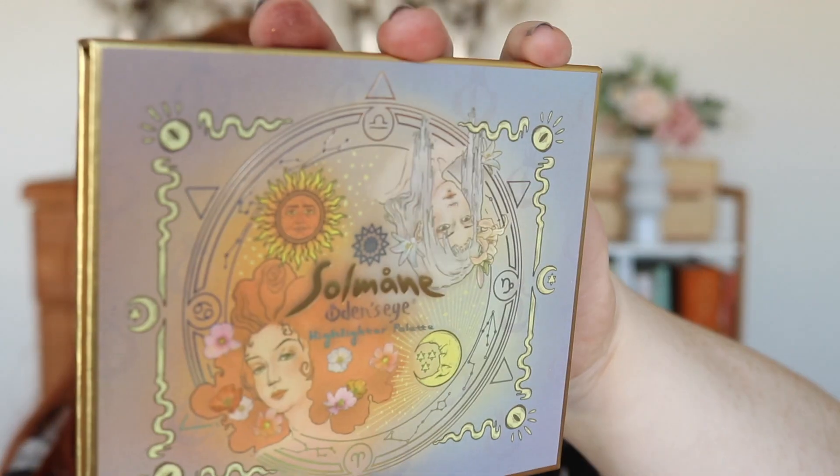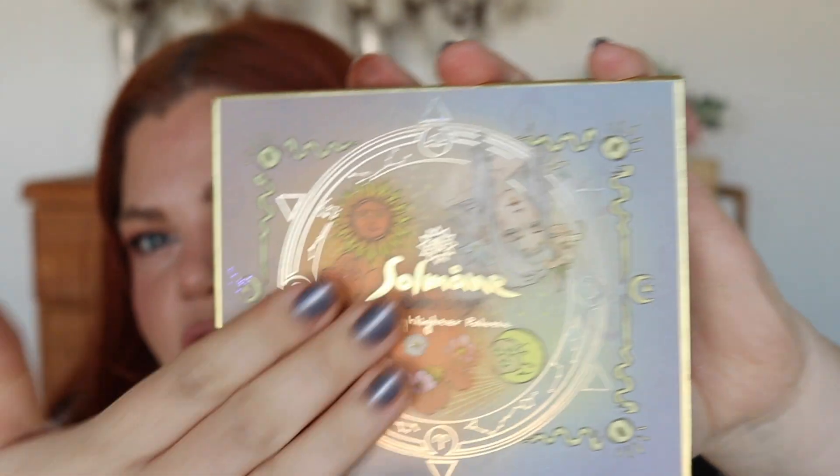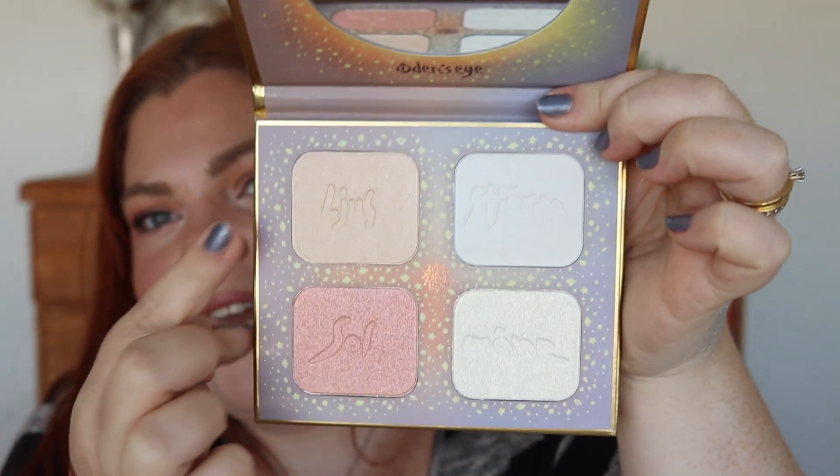Oh my god — I wanted this! This is the Solomaine highlighter palette. I've always wanted to try their highlighter palettes! The packaging is definitely worth the money — it's textured, almost feels like fabric, it's so good. This one is for me — it's a semi-highlighter and I love pink and I love yellow.